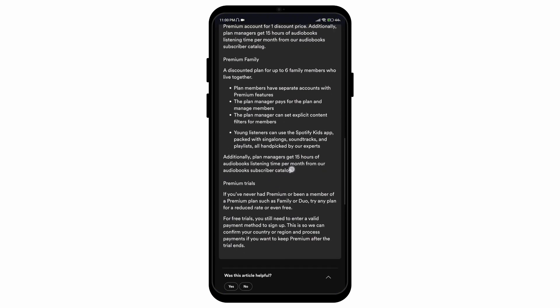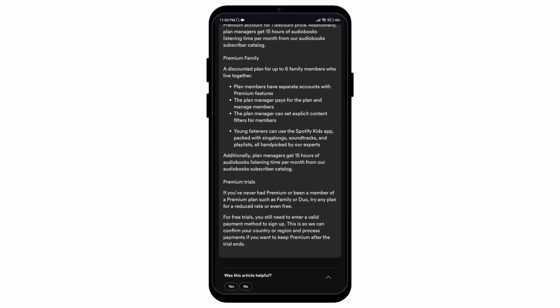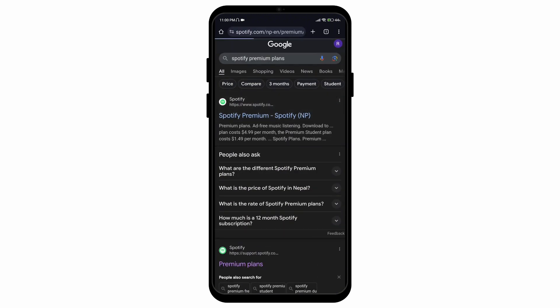Here you can find all of the plans that are available. As you know, there's a trial phase for all of the premium options. For free trials, you still need to enter a valid payment method to sign up; however, you won't need to pay until the month is over or until the trial phase ends.